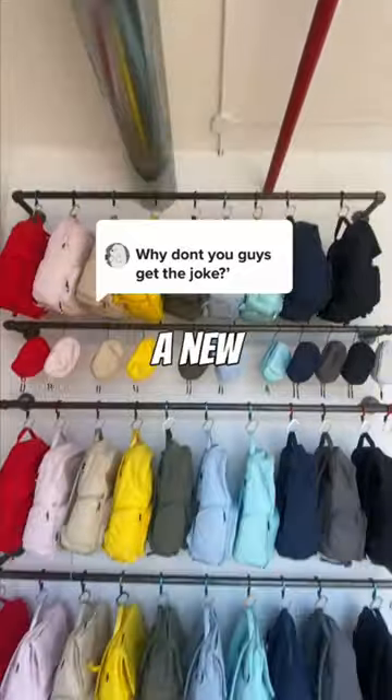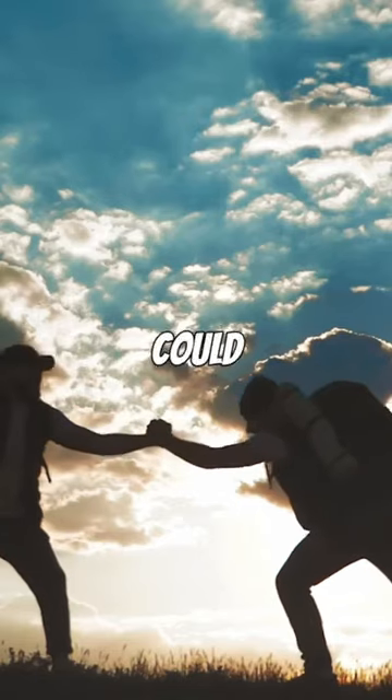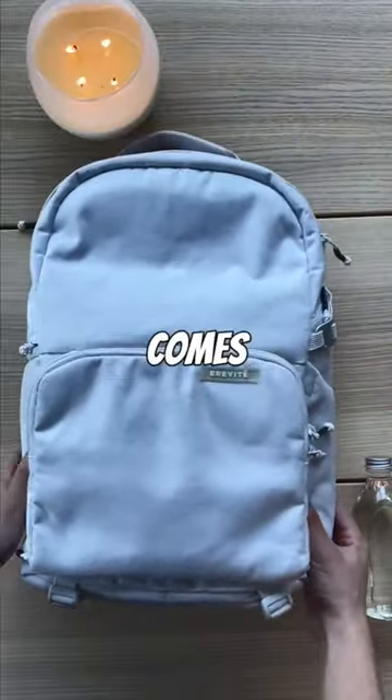This is going to change your life. I've got a new obsession — the Brevity backpack. I'm always on the go, and I needed a backpack that could keep up with me. And that's where the Brevity backpack comes in.